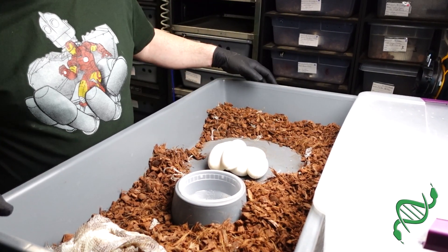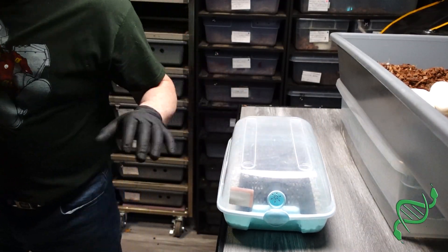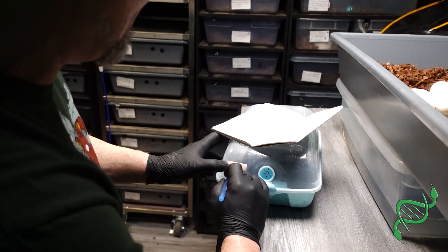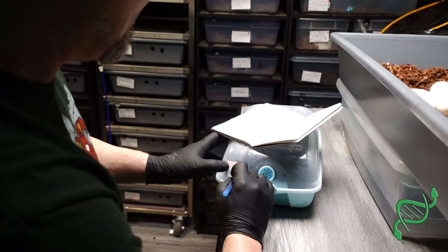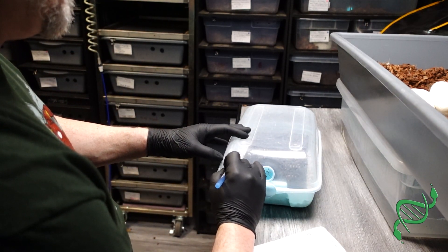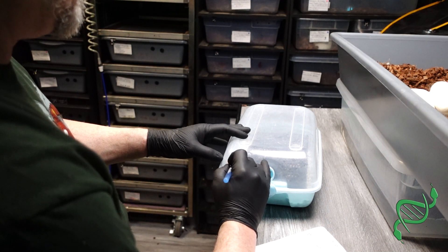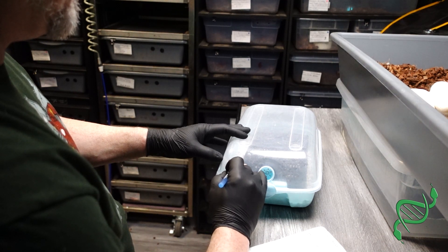Let me get these eggs going. The tub is already prepped. I already asked the little lady in the box what the due date is — it'd be May 17th. And I'll write on there: pastel candy to pastel calico.